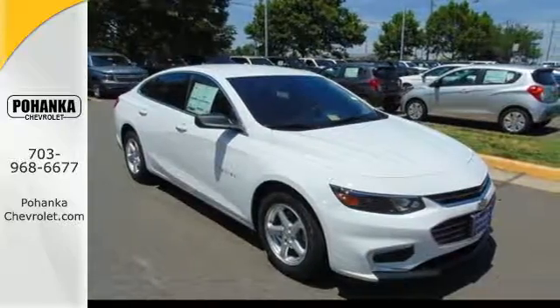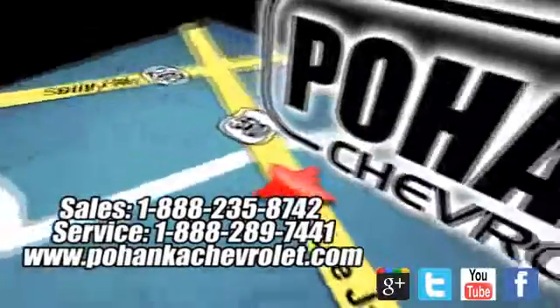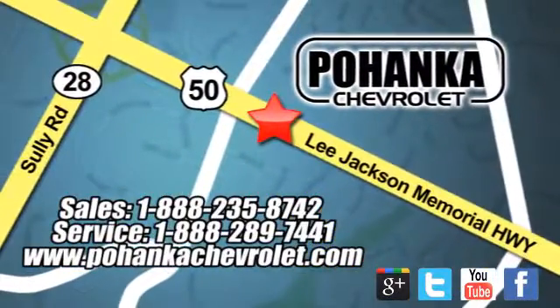Check it out today. Bohenga Chevrolet is a great place to buy a car. We're conveniently located at 13915 Lee Jackson Memorial Highway, Route 50, in Chantilly.